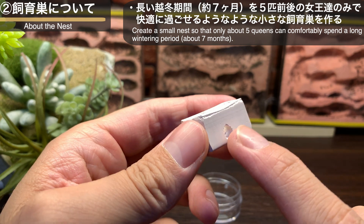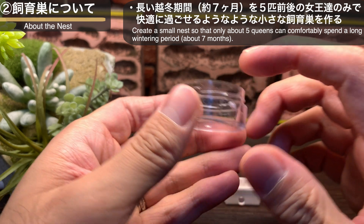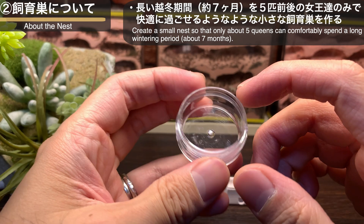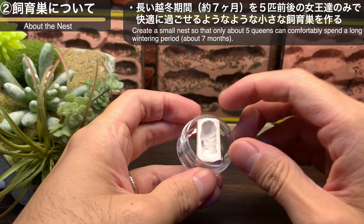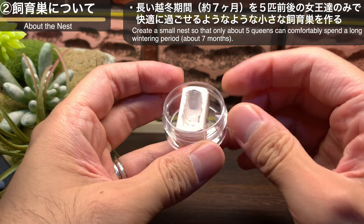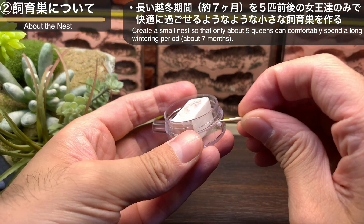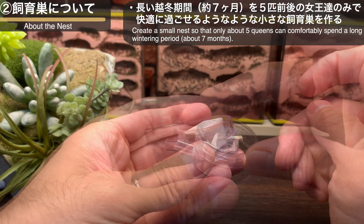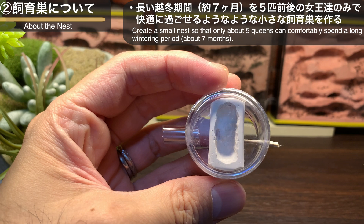人差し指の第一関節の大きさの一部屋のみの小さな石膏巣。この小さな石膏部屋は黄色シリアゲアリの女王たちが地中に作ったであろう巣穴の大きさをイメージしたものです。より大きな飼育巣で女王たちを管理しコロニー化させることも可能ですが、大きすぎるスペースは女王たちにとってストレスになると考え、このような飼育部屋を用意しました。さあ、できました。